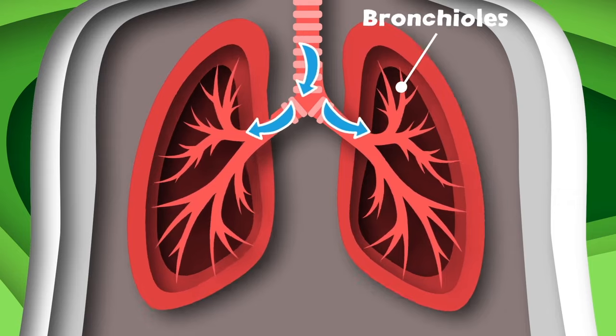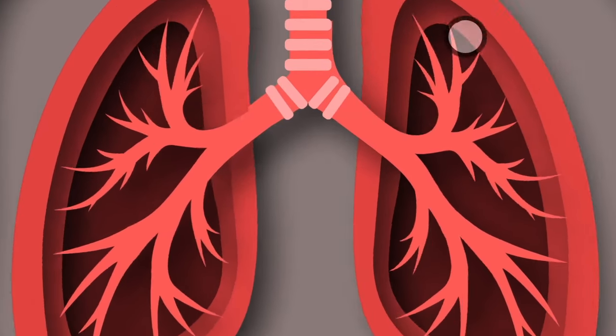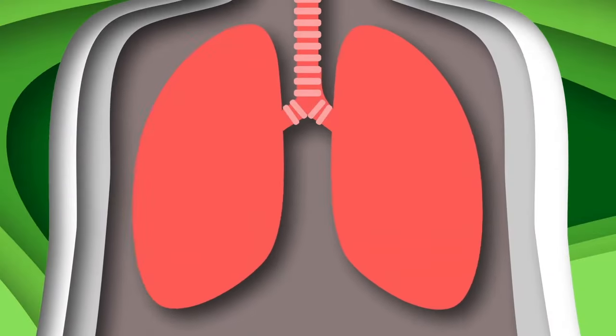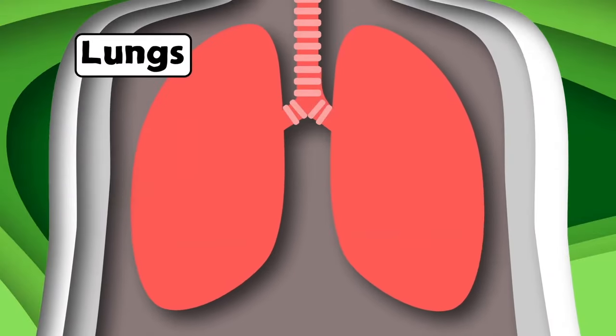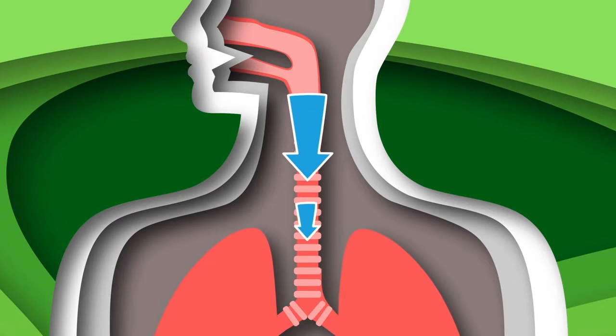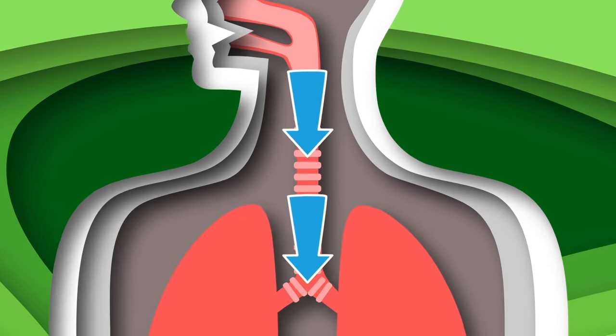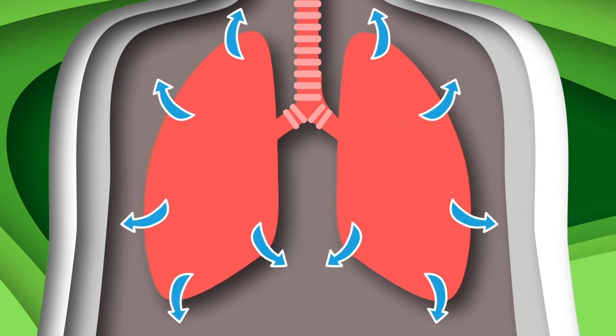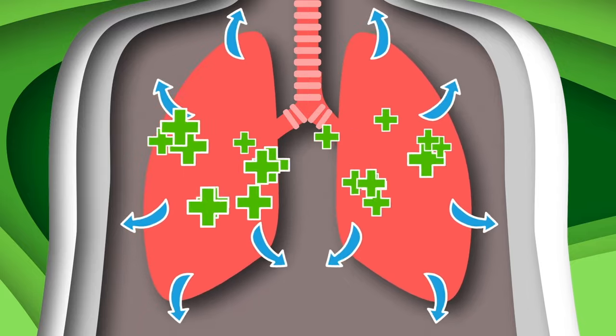Small branches called bronchioles guide the air through, which pulls it to these little sacs called alveoli. We are your lungs. We love to keep your body going. We provide the oxygen to fuel your cells so they keep flowing. We're your lungs, part of the respiratory system. You can find us in your chest. Keeping us healthy is your mission.